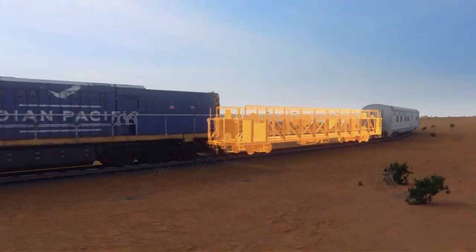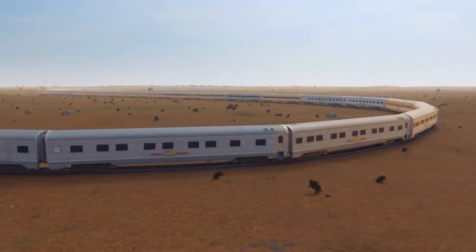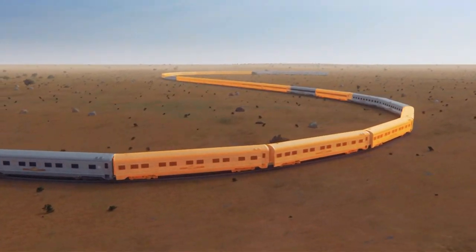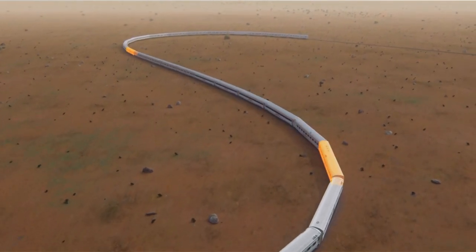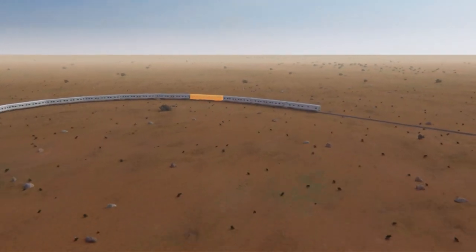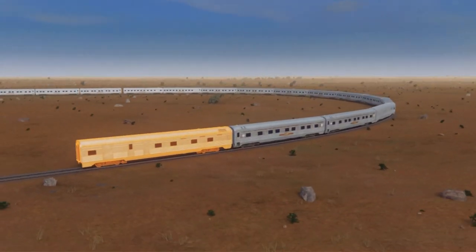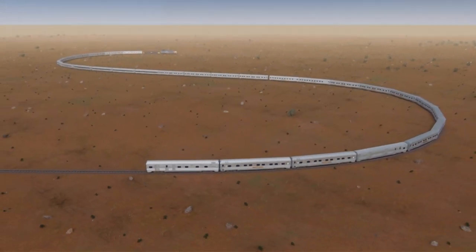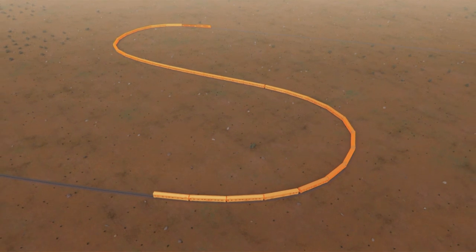The motor rail, a crew car, and a power van are at the front. Sixteen accommodation cars are spread throughout, with three restaurant carriages and two lounge cars to relax in. At the back of the train is the luggage car and a second power van, so there's no shortage of electricity. This 775-metre train is longer than seven pro-American football fields.